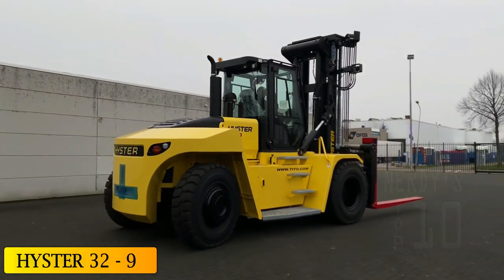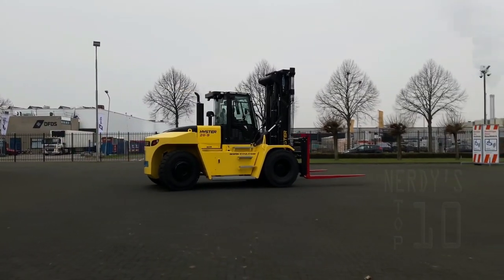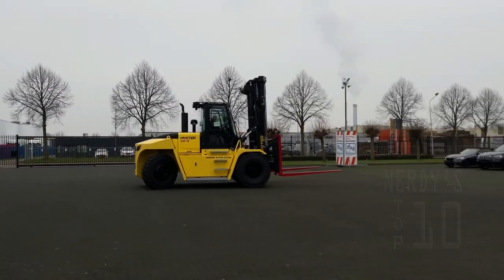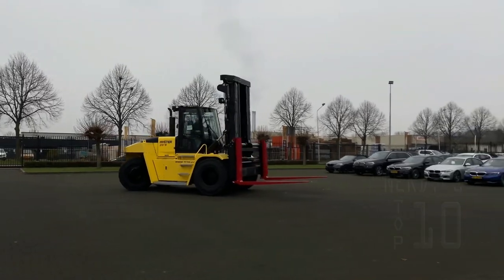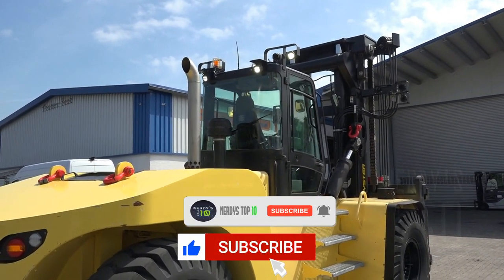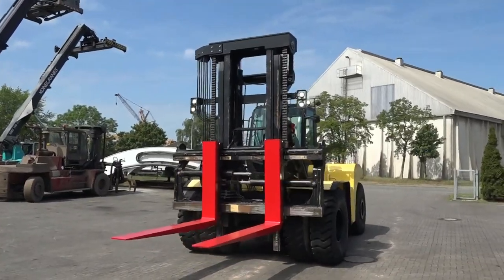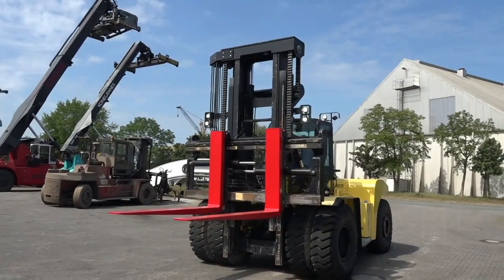At number 5: the HISTOR32-9. The HISTOR32-9 is a high-performance, agile forklift manufactured in the United States, designed to increase productivity and reduce operating costs. Powered by a 241-horsepower engine, it can reach a maximum speed of 25 kilometers per hour.